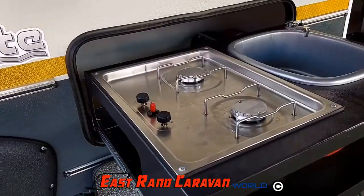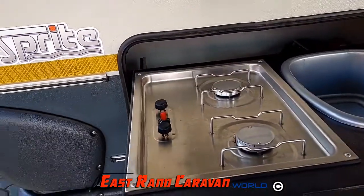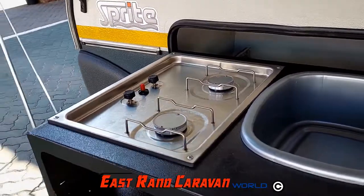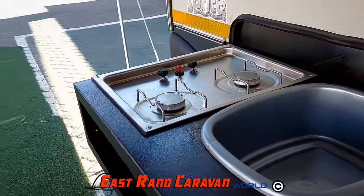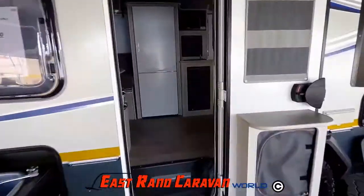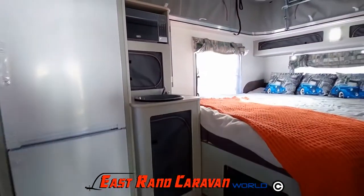The Sprite Tourer SW comes complete with a pull-out kitchen, which contains a two-plate gas stove, an exterior kitchen basin and an additional crockery storage compartment. The interior has a full 12-volt fridge, freezer and microwave.